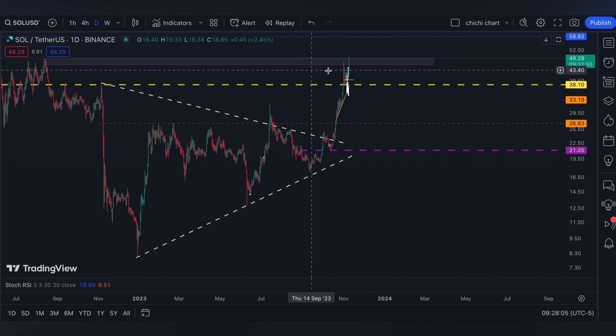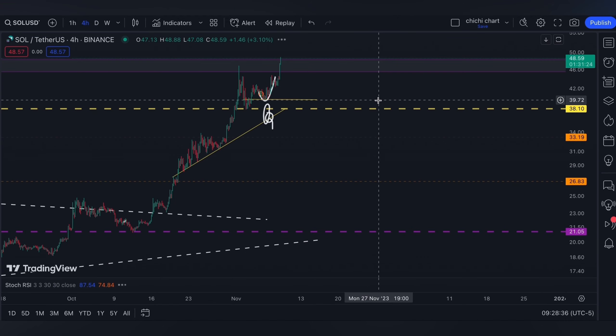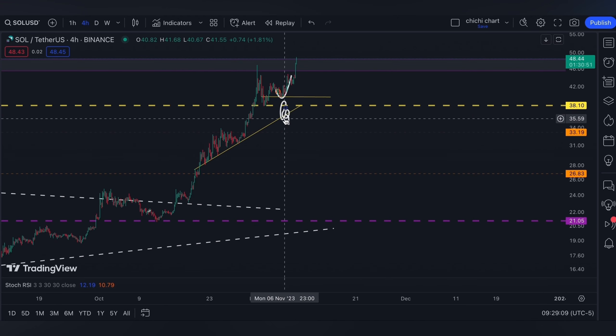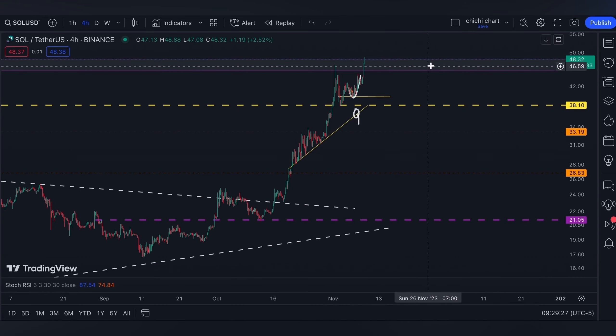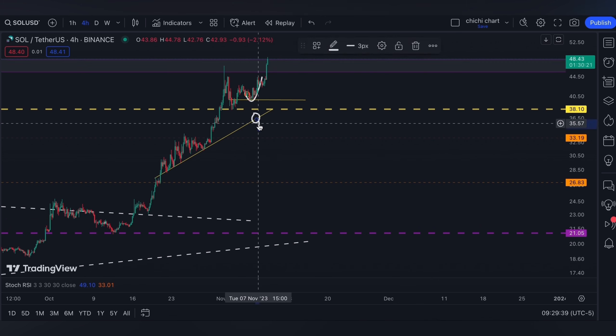If it's going to be rejected on this bearish order block again, the supports that we have can just be until this yellow line. And lower than this yellow line, we again have 33.19 down to 26.83, which is not invalidated unless there is a confirmed breakout on this daily time frame bearish order block.